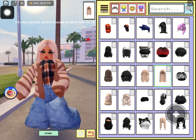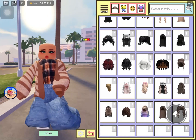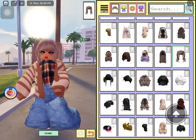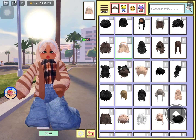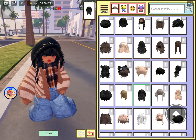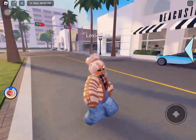I'm also quickly gonna choose another hair. Maybe choose a ponytail or bun. I like this one, so I chose it.